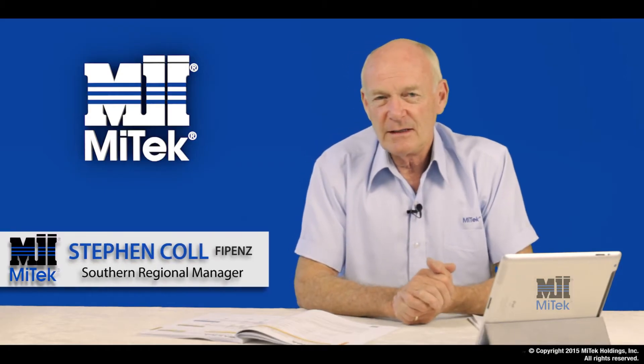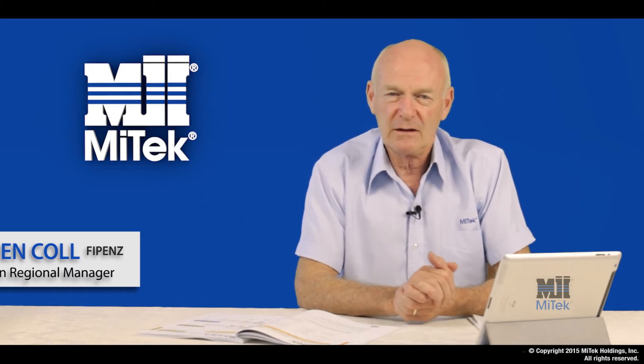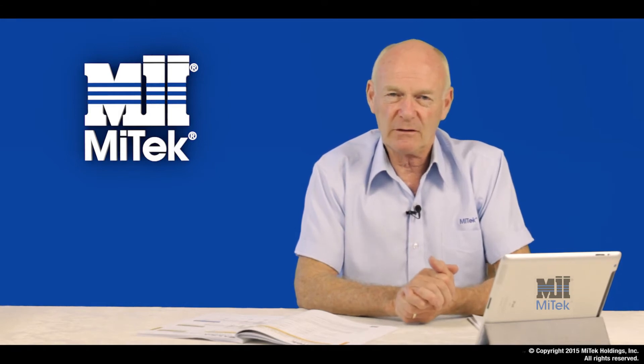Hi, I'm Steve Cole from MyTech. This video is designed to give you the MyTech answer to the protection requirements of the Lumberlock and BOMAC products such that they meet the durability requirements of the New Zealand building standard NZS 3604.